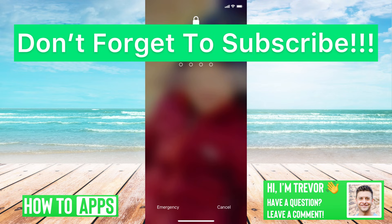That's it. Hope this helps. Let us know if you have any questions in the comments below. Make sure to subscribe. Thanks.